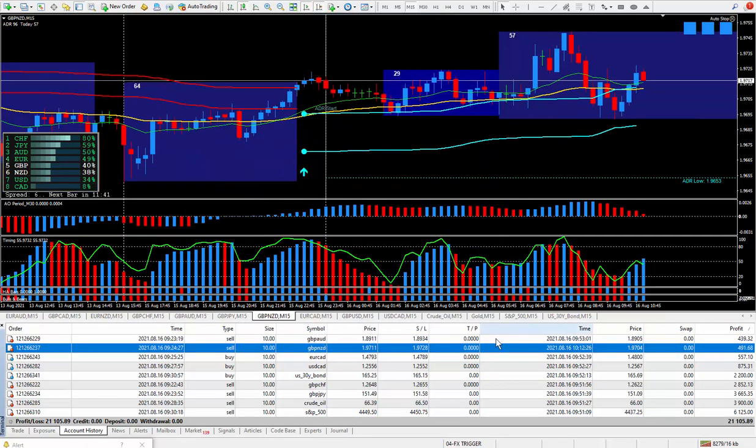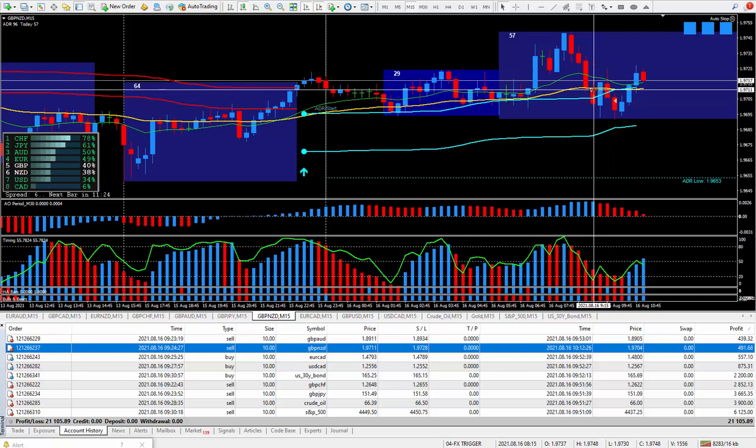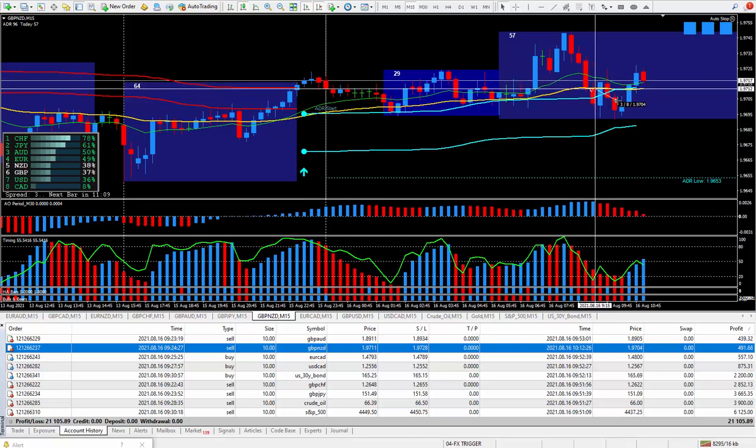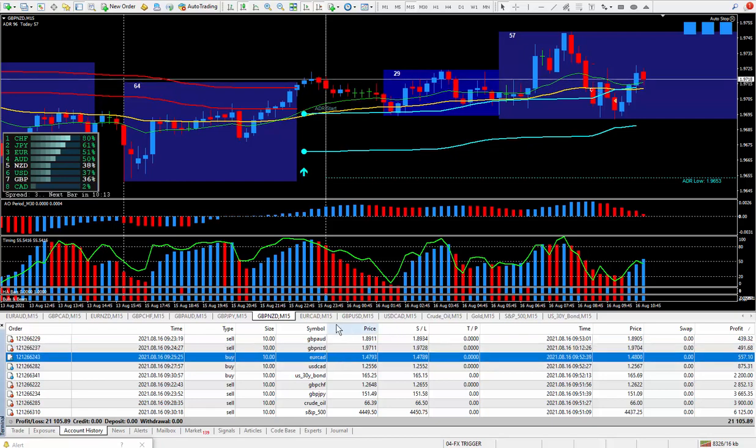Moving along to the next trade — Pound New Zealand. I also did the pullback here as it was coming down, got in a little bit late, it did one more little cycle. I took the trade at this cursor, it did go against me 12 pips, and I closed it out with 7 pips — just being happy. Those 7 pips on the Pound New Zealand paid $491.